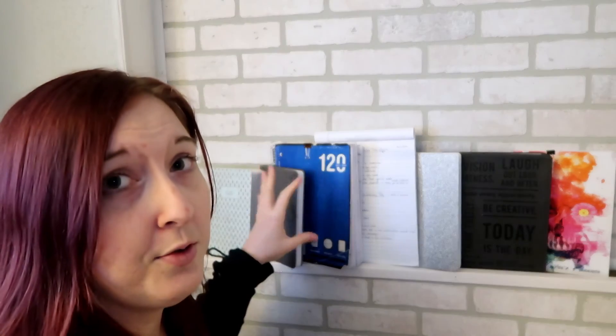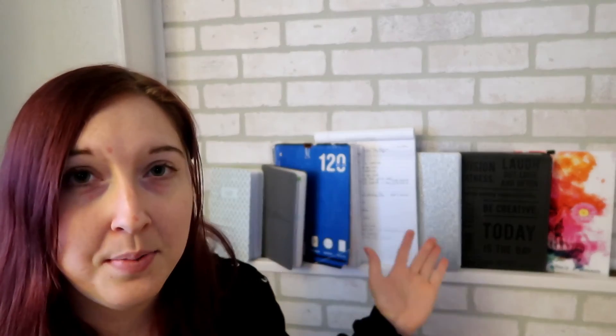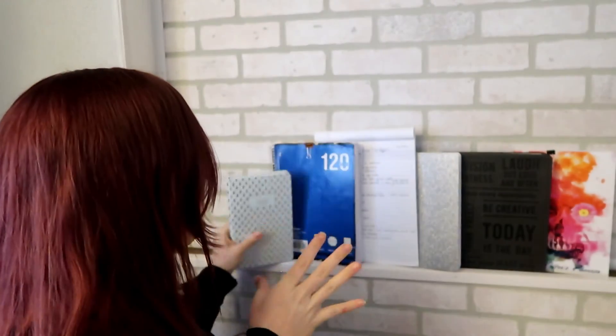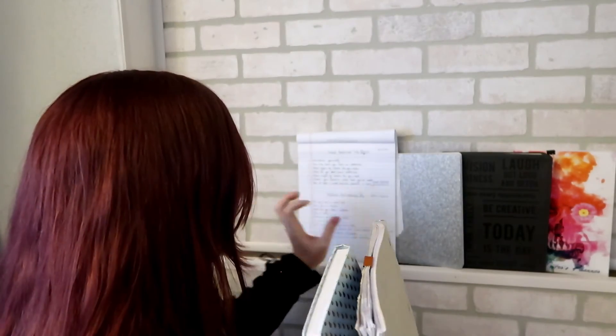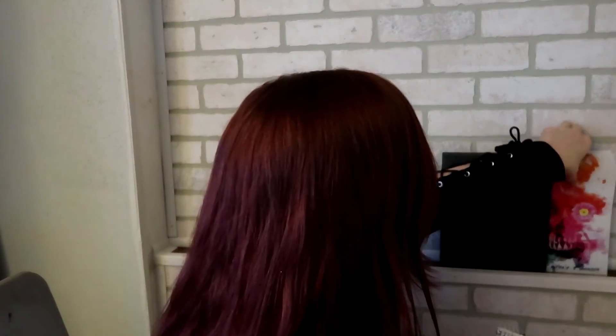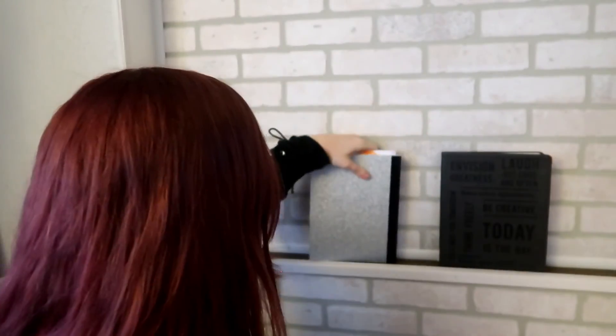And then if you have multiple channels or you do multiple things, it's probably easier if you're atypical like me. So these are my notebooks. All of these go with me every day, with the exception of — this one in my purse, this one in my purse, this one stays at home because I don't do tags every day. This one goes in my purse, this goes in my purse, one of these goes in my purse. Usually these two are in a bag — my writer's journal and that. And then these are with me in my purse. So that is my mini writing notebooks.